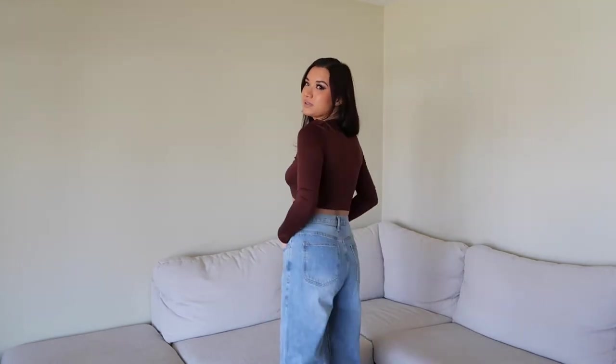In the reviews a lot of people said to size down, but I typically wear a size 4 or 6 and I just got these in a size 4 — I figured it's okay if it's a little baggy, I want that vibe anyway. For quality and fit they are really, really nice, and reviews were raving about these jeans, so I feel like it's definitely a good pair to have in your closet.